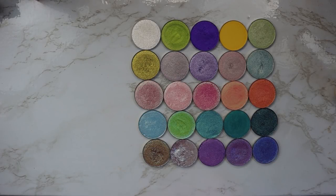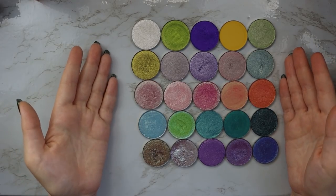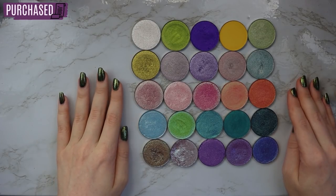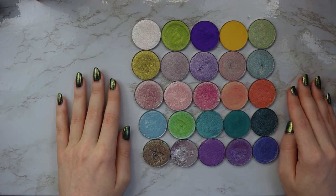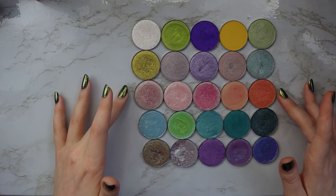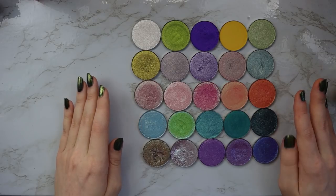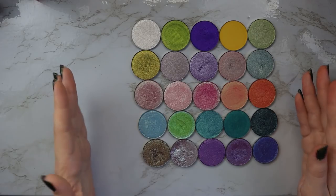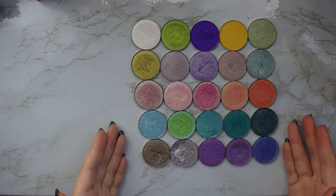Hello fellow makeup lovers! I thought it'd be fun to do another overhead video. Today we're going to be swatching all of my JD Glow Cosmetic Shadows. They're one of my favorite indie brand single shadows — they just do metallics so well. They have some of the most beautiful shifts and textures, and their shadows are a little bit bigger. They're normally about $7.50 each, but they do sales all the time. I've gotten a majority of these from 30 to 40% off, so I love them and highly recommend them.